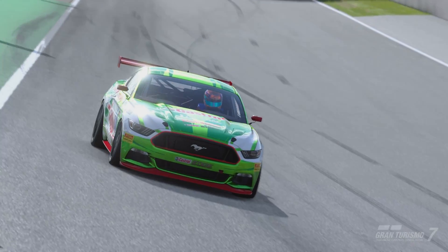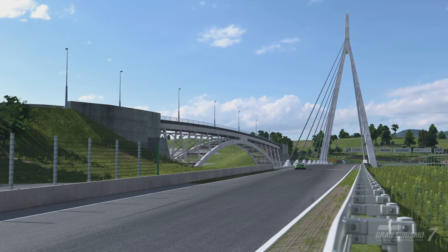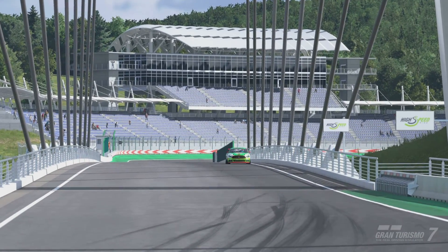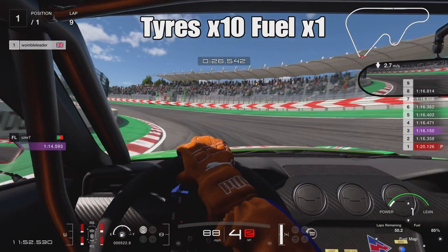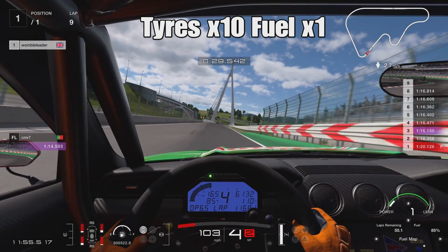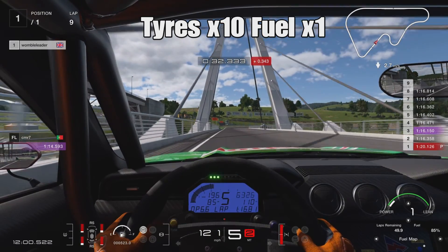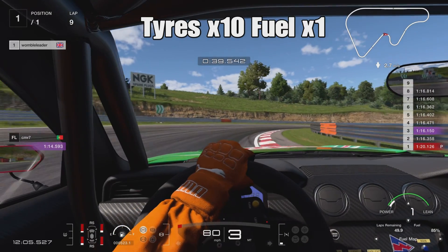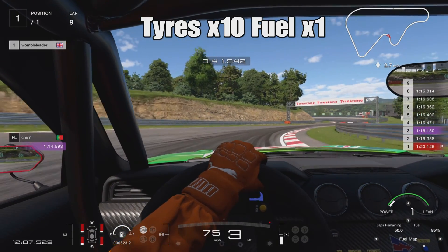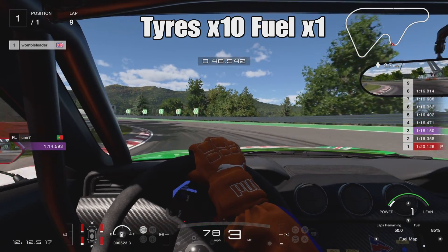The results were kind of expected but also unexpected — that won't make sense now but it should as the video progresses. The test is fairly simple: we'll take the Ford Mustang from Group 4 around the High Speed Ring in Japan. We'll do three tests, each on soft tires with tire wear at times 10. The difference is the fuel setting: times 1 fuel, then times 5 fuel, and finally fuel turned off completely. Theoretically we should go much further with no fuel.